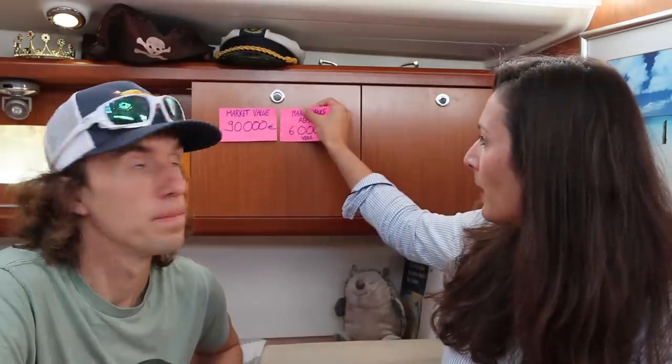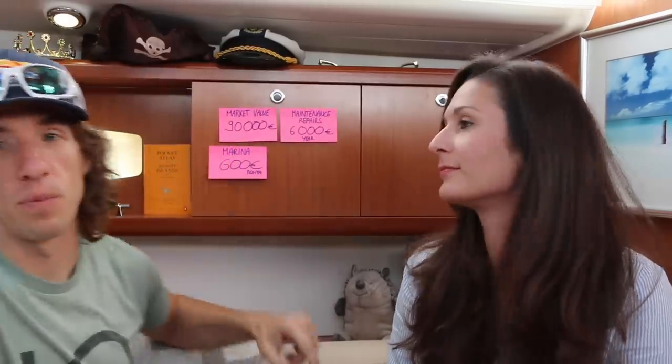The market value of Polar Steel today is about 90,000 euros. You can go on yachtworld.com, look for Beneteau Oceanis 40 from 2007 — there are probably a million out there — and that's about the price they go for. In terms of maintenance cost, we spend about 6,000 euros a year. Maintenance itself is not very expensive, but each year we invest in a big ticket item: the first year we redid the canvas, the second year we did the rigging, this year we redid the hull and bought new sails. For marina fees, we spend roughly about 600 euros a month, and that varies depending on whether we're anchoring or where we are in the world.